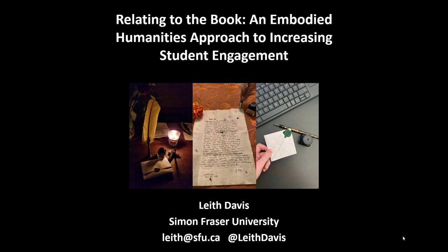Hello, my name is Leith Davis. I'm a professor at Simon Fraser University in the metro Vancouver area and a settler scholar who lives and works on the unceded territories of Coast Salish peoples, including the traditional territories of the Musqueam, Squamish, Tsleil-Waututh, Katia and Coquitlam First Nations.